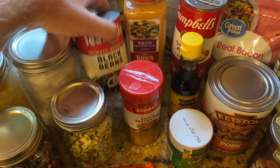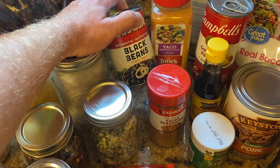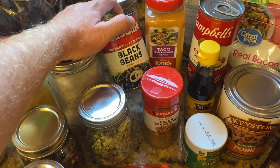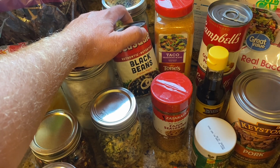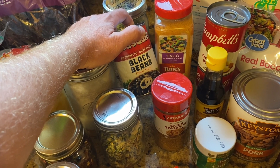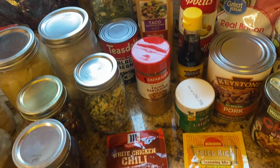Beans are one of the easiest things to pressure can. But if you don't have a pressure canner, black beans, great northern beans, and pinto beans are still relatively inexpensive in the canned section of your store.